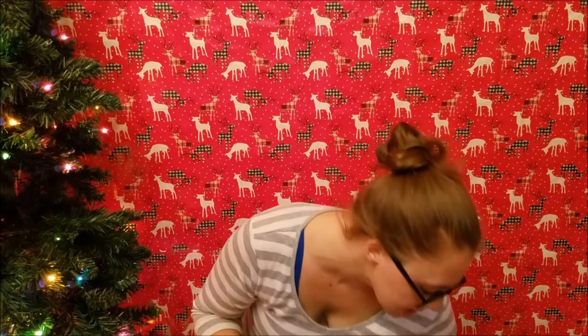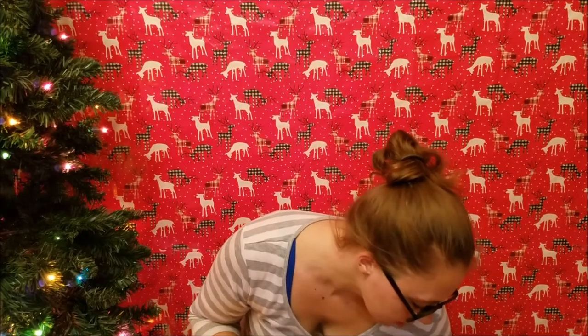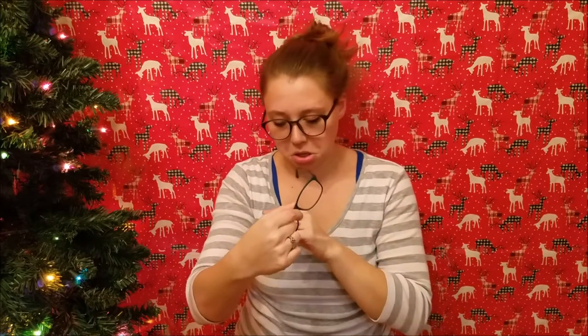Hey guys, welcome to my channel. Today I am doing an iBuyDirect haul update. Just about four weeks ago I got my package from iBuyDirect of my first pairs of glasses, and it was these — more than these two — but it involved these ones called Escape with the marbled gray and black, and these ones called Beads in the teal turquoise color.